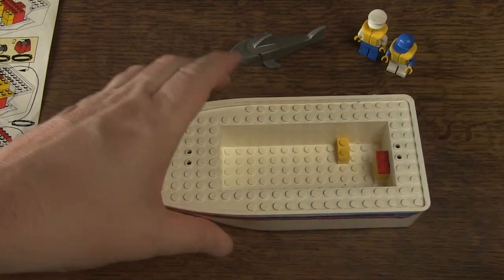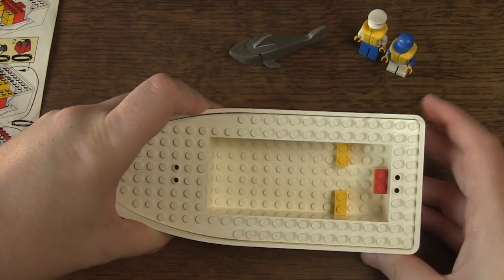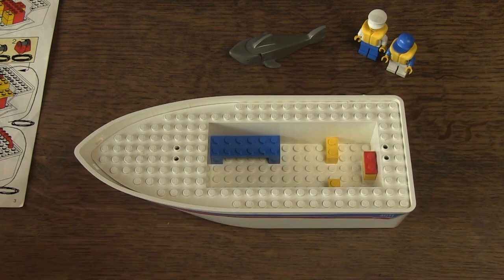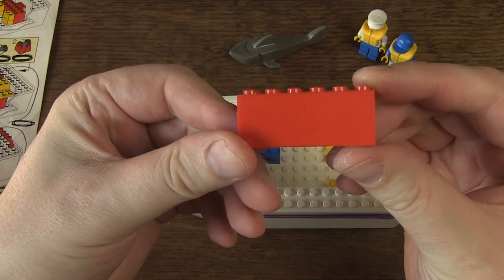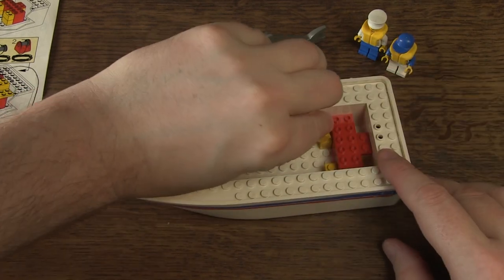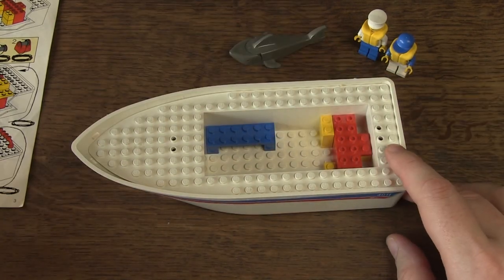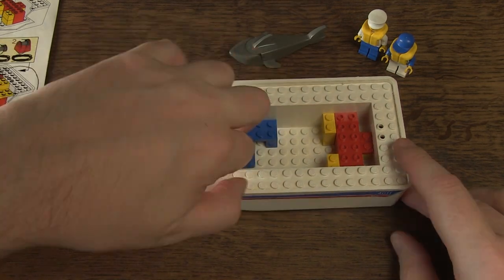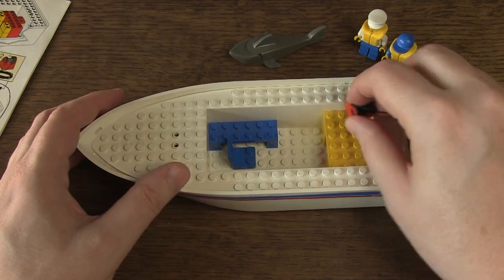Let's build the set. As always, first some bricks in the hull of the ship, and also a brick with weight in it. The condition of the bricks is really okay — I have the impression that it has not been played with much.